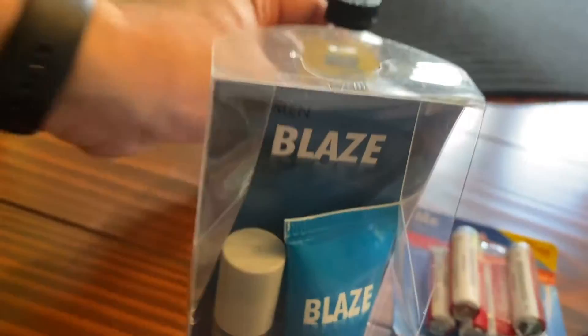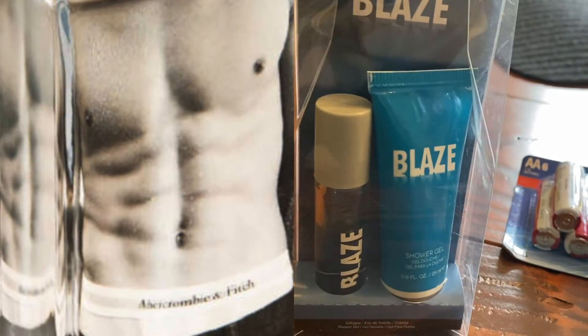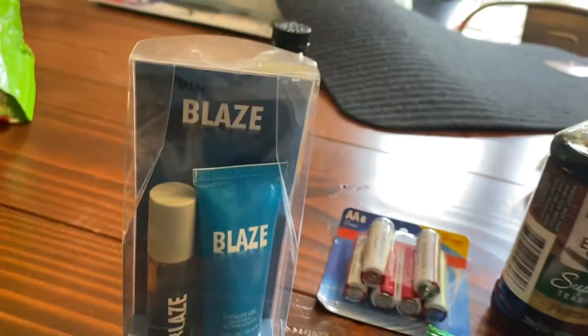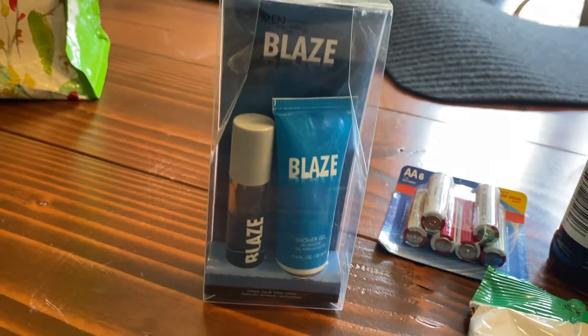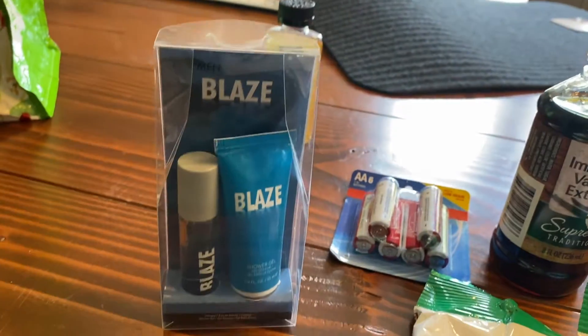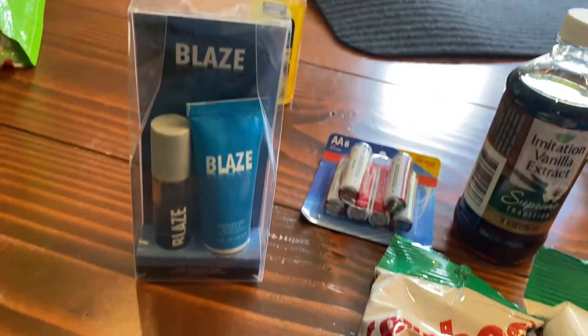If you like Abercrombie and Fitch Fierce you'll love Blaze — for men. It's a smell-alike of Abercrombie and Fitch Fierce. It's got a shower gel and a little perfume. It smells just like the real thing. It's good for travel — look how nice and small it is. And for a buck you can't go wrong.